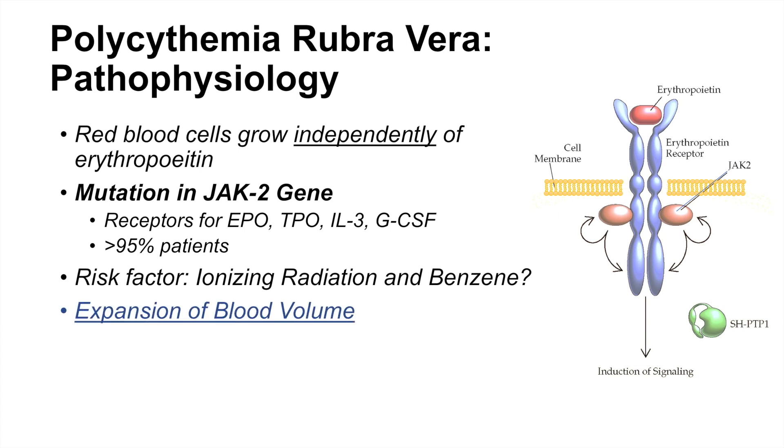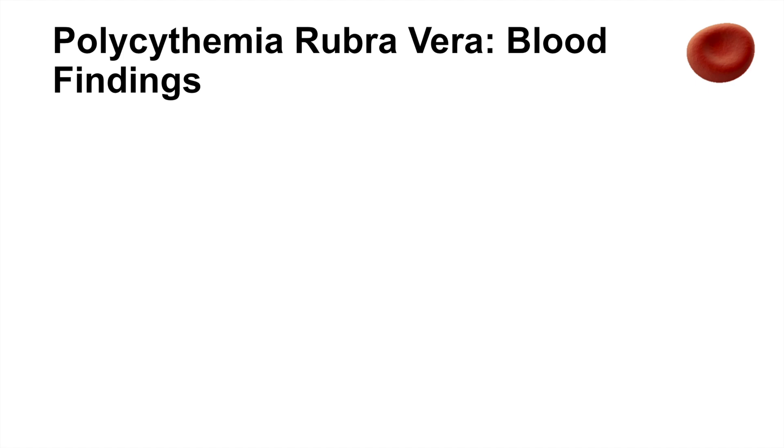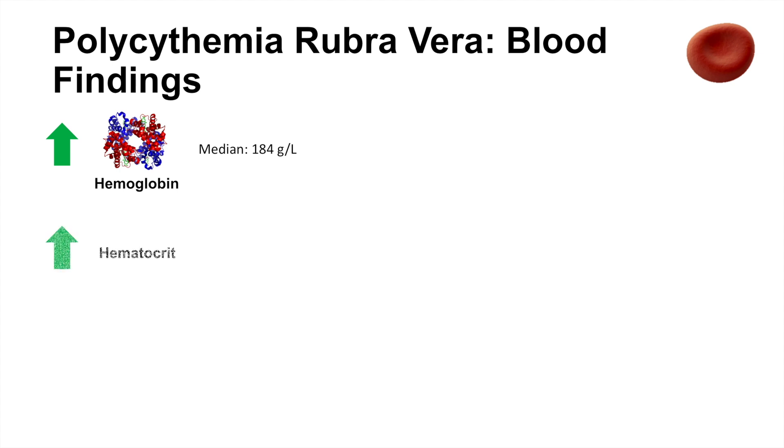The main effects of polycythemia rubrovera are due to the expansion of blood volume caused by increased red blood cell production, leading to increased blood viscosity overall. Because PRV leads to increased red blood cell production, we see an increase in hemoglobin with a median of around 184 grams per liter, and an increase in hematocrit with a median of around 55%. Because there are so many red blood cells, red blood cell destruction also increases, leading to an increase in lactate dehydrogenase.